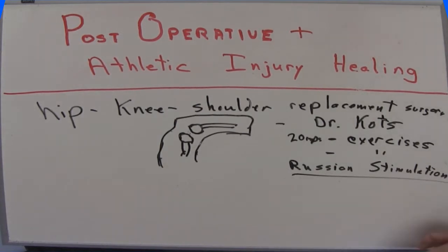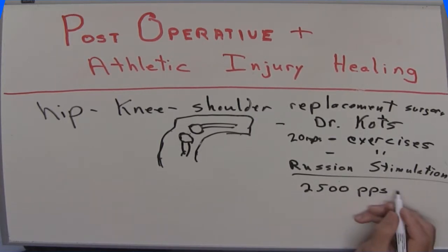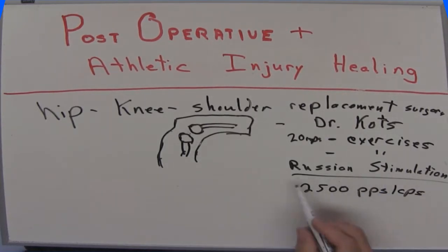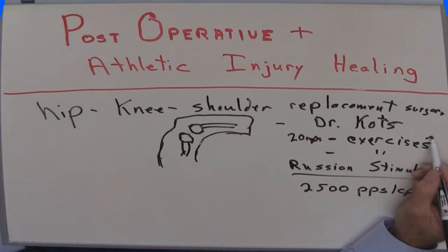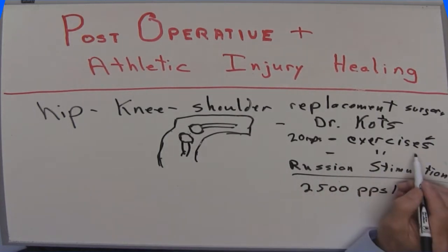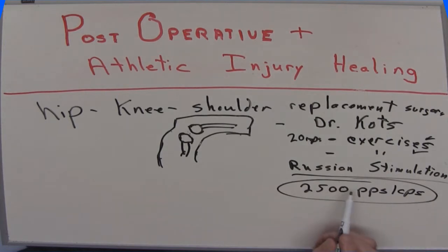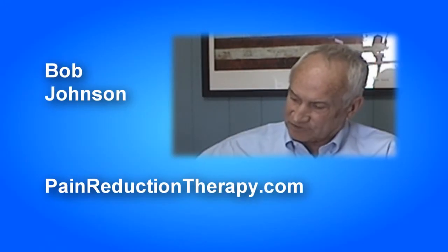What does Russian stimulation mean? Basically, the machine was going off and on 2,500 times per second — pulse per second, cycles per second, frequency rate, they're all the same thing. What happened when they did this protocol combining volitional exercise with Russian stimulation at 2,500 cycles per second is that they were actually increasing muscle bulk and strength. If a muscle was that big before, after the protocol it was bigger — they were getting stronger. That was called Russian stimulation, or Kotz-type stimulation.